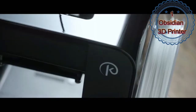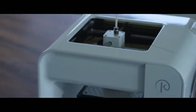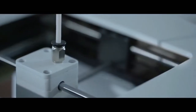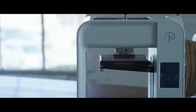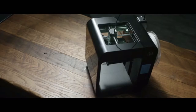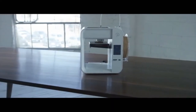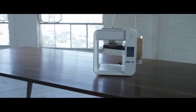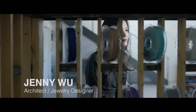It's time to take a new look at 3D printing. It's time to take a look at Obsidian. Obsidian is the first 3D printer of its kind. Its blend of style and performance has never been seen before in the industry. Obsidian offers the reliability and print quality of machines ten times its price, and all of this with a breathtaking design.